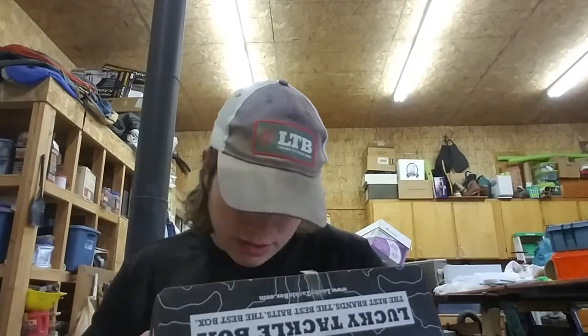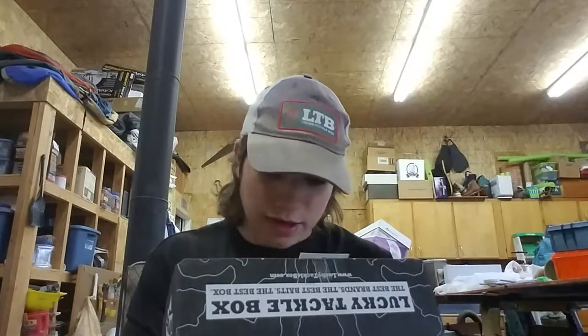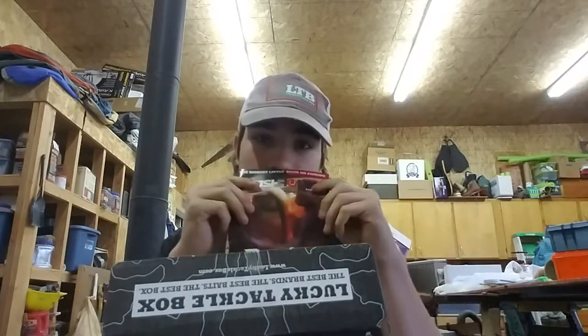And then the surprise bait for me this month is a Fishhound Tournament Series CLX 60 shallow diving lipless crankbait, shad color — perfect size for right about now. Actually today I was at the store looking at their lipless crankbaits and I was like wow, I need another lipless crankbait — boom, Lucky Tackle Box with the hookup. Repping the Lucky Tackle Box hat. And then the last thing inside the box is the Fishhound magazine — top fall baits, boom.